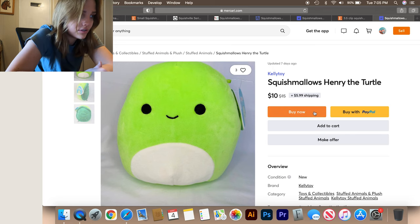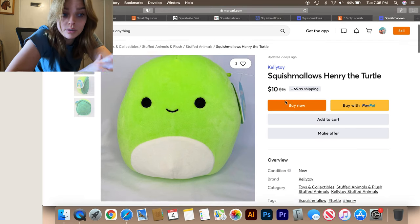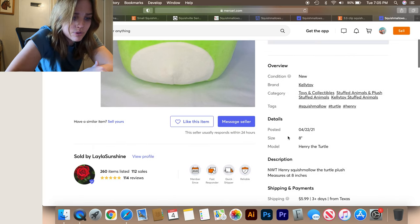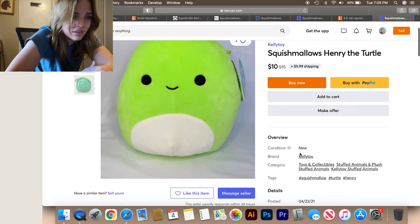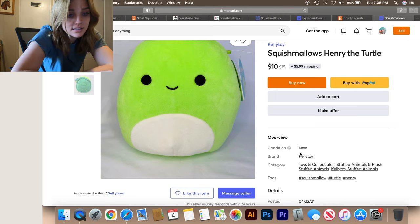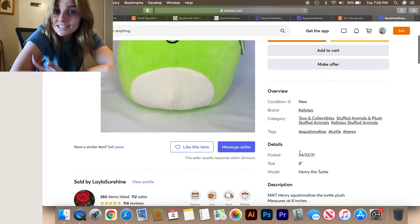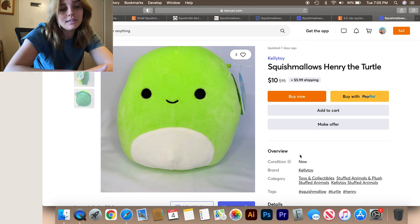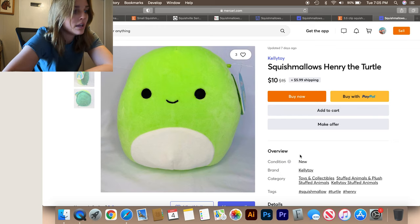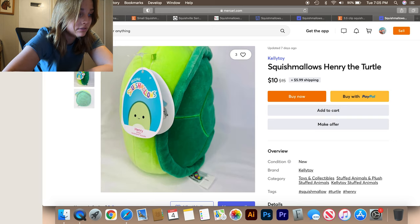Okay, Henry the turtle on Mercari: $10 plus $5.99 shipping. New with tags, Henry squishmallow plush measures eight inches. So you're paying like $16 — he was originally $15 but they did knock down the price, so that's good. I think that's an okay deal. It does suck that you have to pay for shipping, but you know, would you rather pay $15 with free shipping or $10 plus $6 shipping? I still think this one's a pretty good deal — he does have tags.